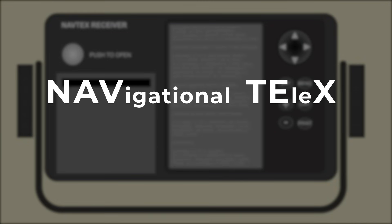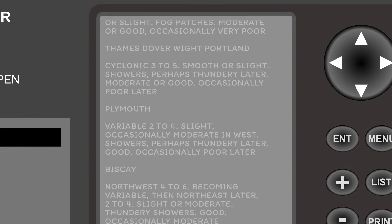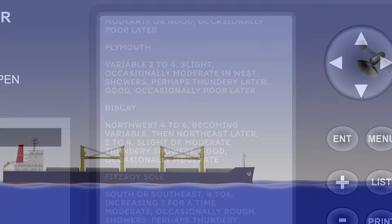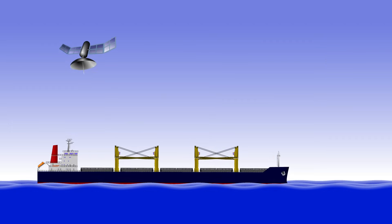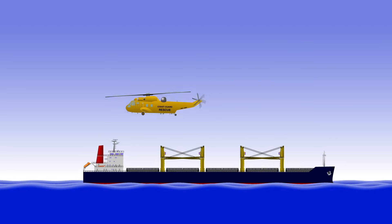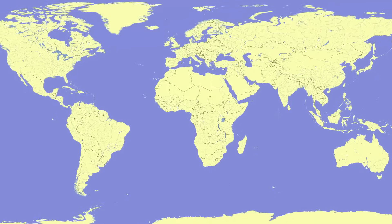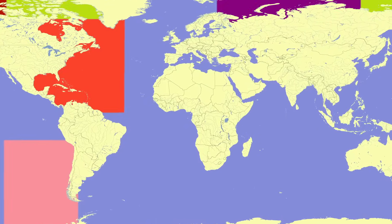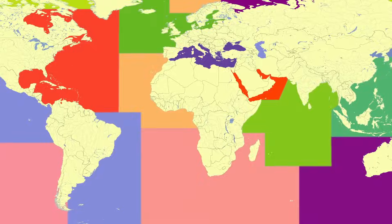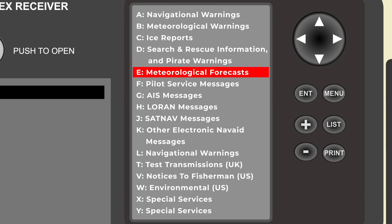NAVTEX means Navigational Telex, and it's a system that allows reception of navigational and meteorological warnings and forecasts. It forms part of the GMDSS, or Global Maritime Distress and Safety System, and under the Safety of Life at Sea convention, is a mandatory piece of kit to be carried on board any ship that proceeds to sea. The concept is that the world is divided up into NAV areas, with warnings and forecasts issued for each area by coastal states. There are a whole host of different subjects that can be transmitted via NAVTEX, and within the unit itself you just select which ones you want to receive.